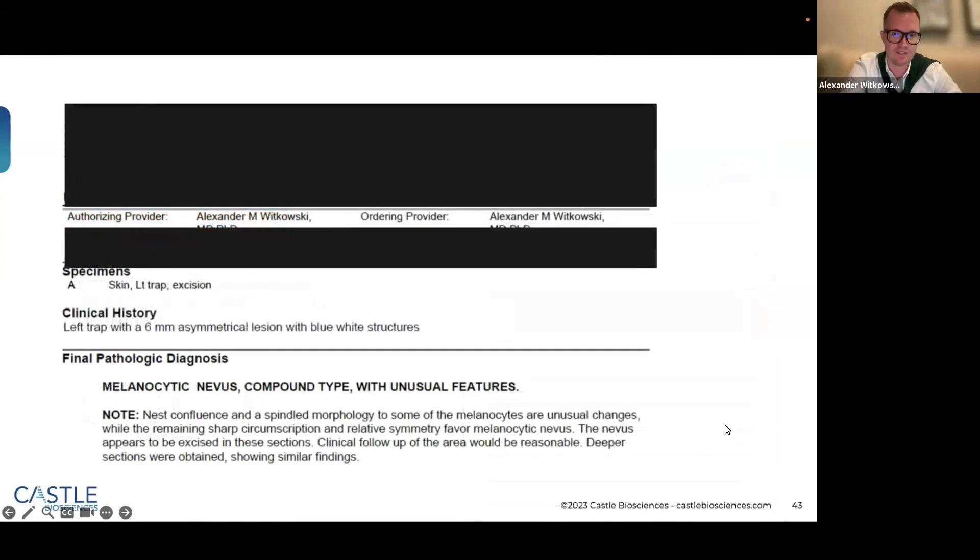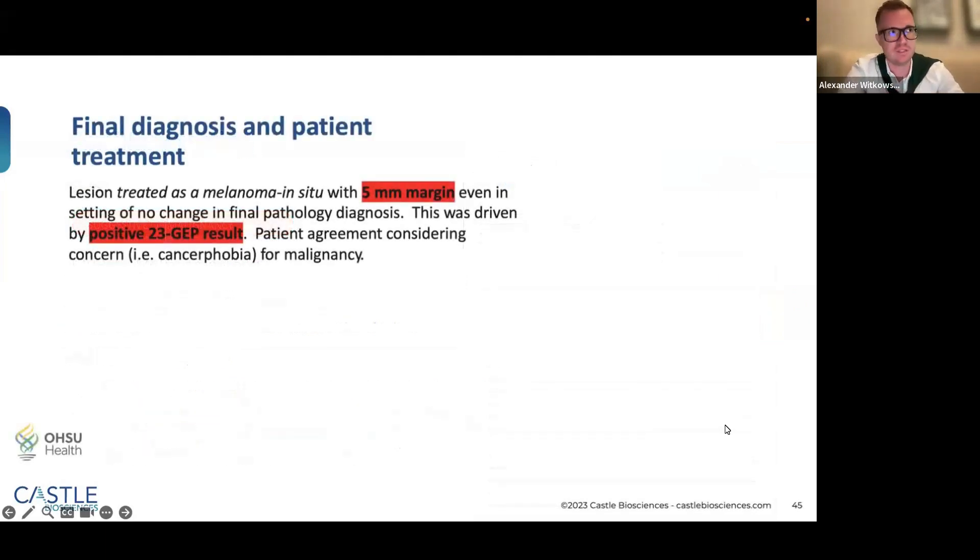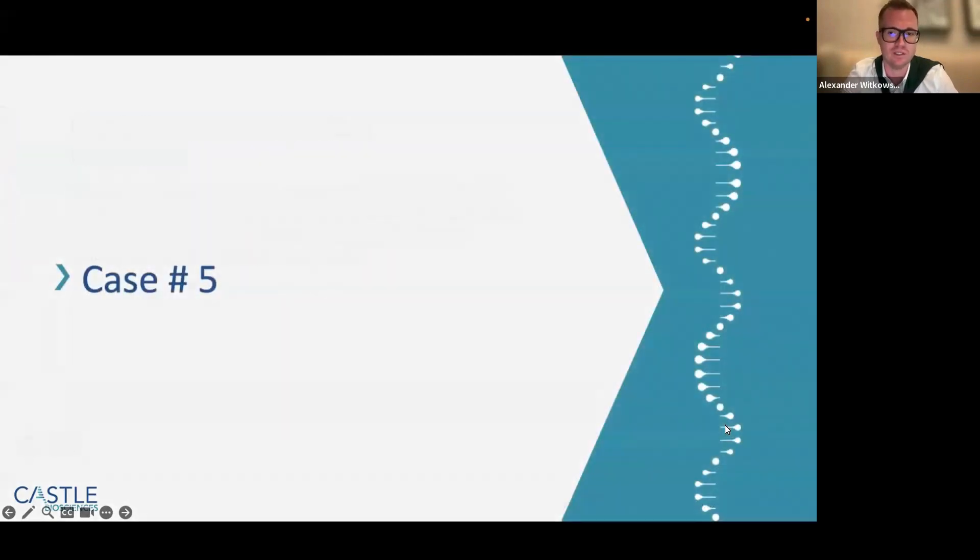Remember the clinical perspective: this was an ugly duckling lesion with blue-white structures in dermoscopy. With the positive 23-GEP MyPath result, I discussed with the patient, and given that he saw the positive GEP result, he said 'please get it out of my body.' I provided full disclosure that I'm not definitively saying this is melanoma in situ, but likely it is based on my clinical, dermoscopic, and GEP profile evaluation. We did a five-millimeter margin excision.